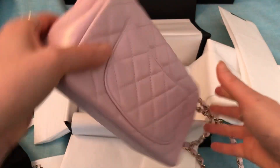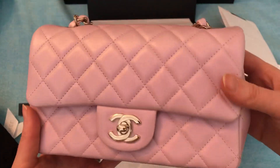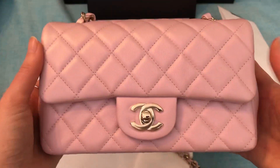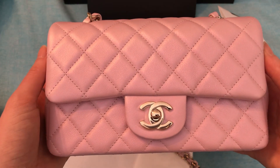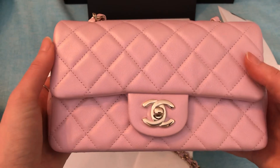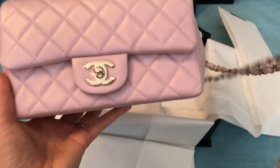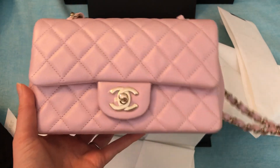The color is coming up fairly close to true to color. I don't think you can quite see the sheen as well as I can in person, but I think you get the idea. This color also comes in the medium large, and the iridescent calfskin also comes in beige and white if I'm not mistaken. But yeah, I definitely needed a pink in my collection for sure.